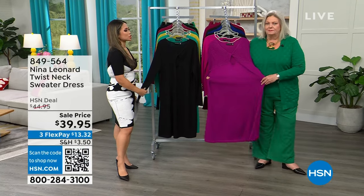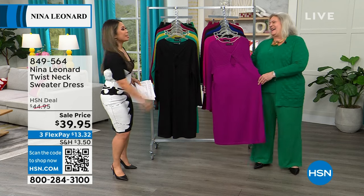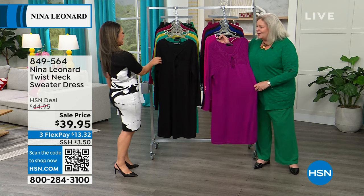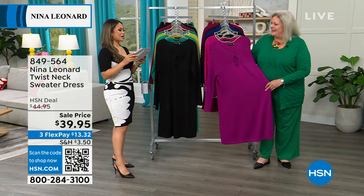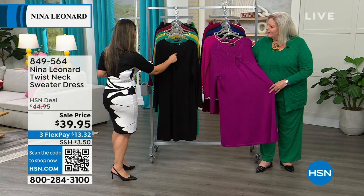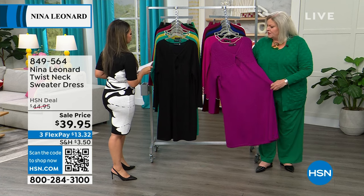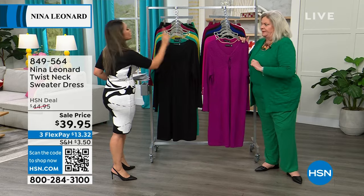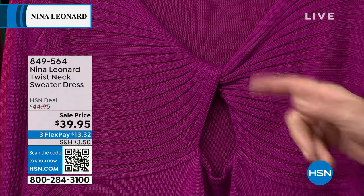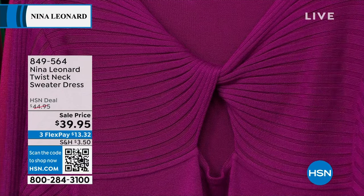I almost called her Nina — she says it happens all the time and that's all right, she responds to anything. We have this V-neck — actually it's more like a scoop neck, but Kate, what would you call this? It is a sweater dress, and I would call this a twist neck. The twist neck actually forms a V and then a beautiful little sexy keyhole, which is really, really pretty. We've got great colors here: Mystic Bay, the black, and then the bright berry.